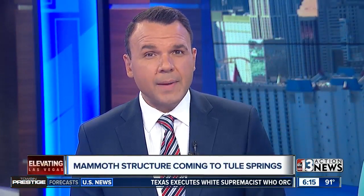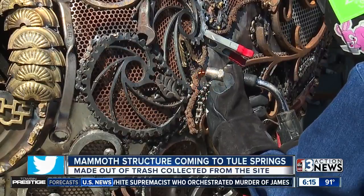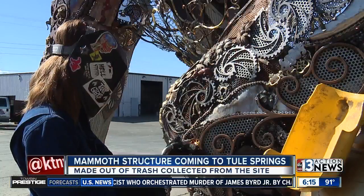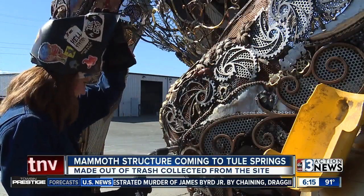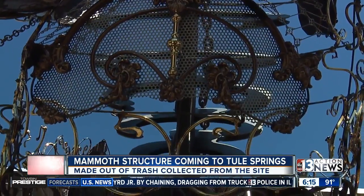A local Girl Scout is trying to make a difference through art. Tahoe Mack learned about the Tule Springs fossil beds earlier this year, and also the efforts to clean up trash in that area.